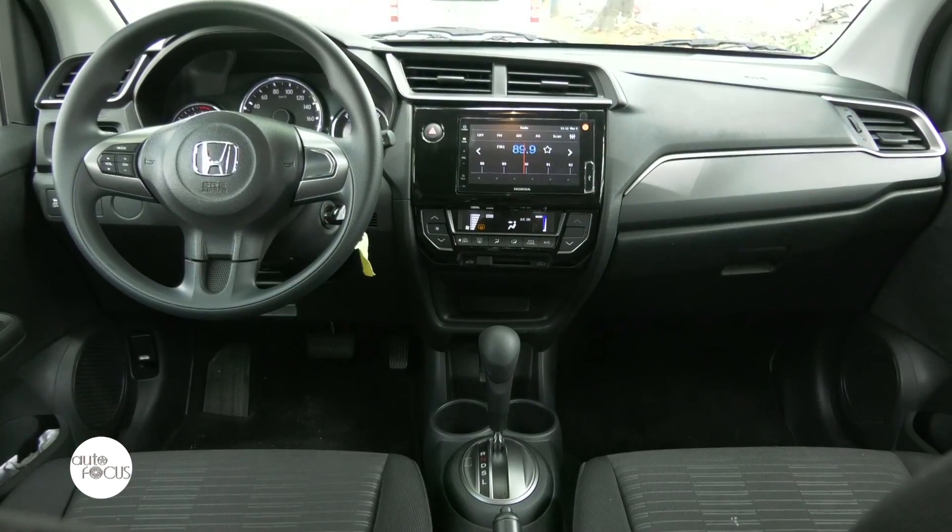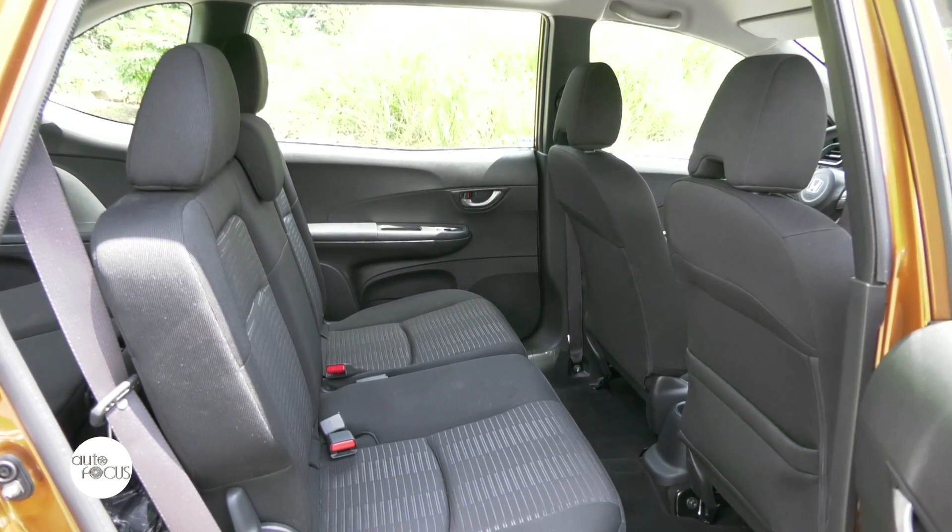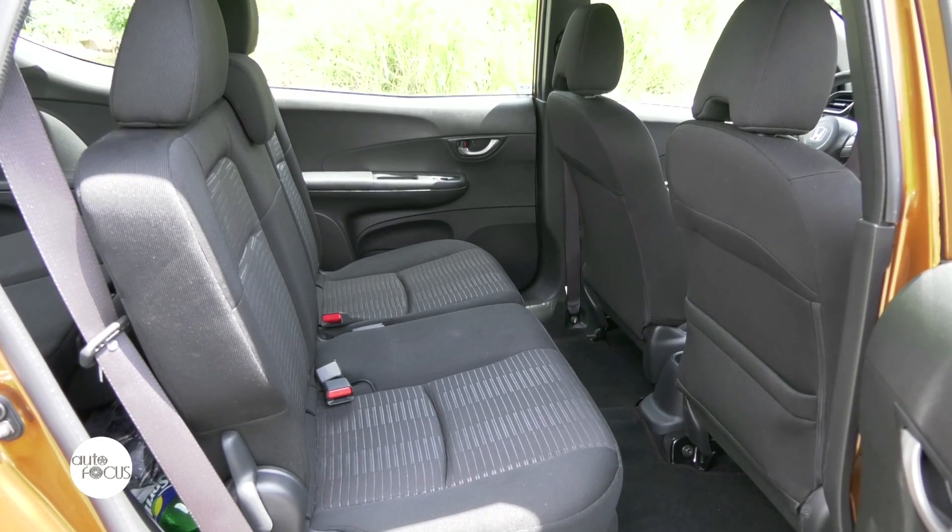It's time to hop inside the BR-V. The BR-V offers a spacious and comfortable cabin that provides ample leg and headroom for the passengers to move conveniently during any drive.